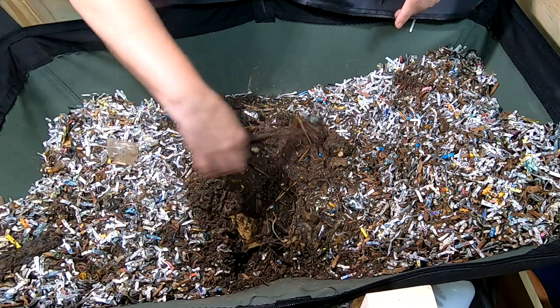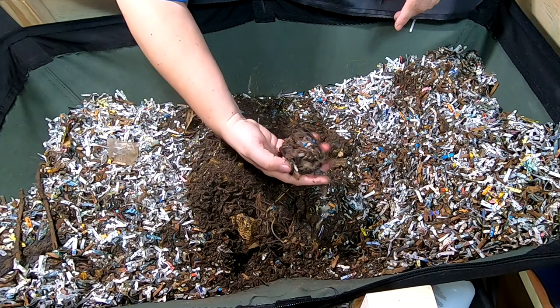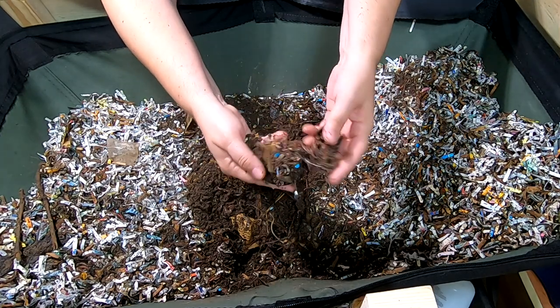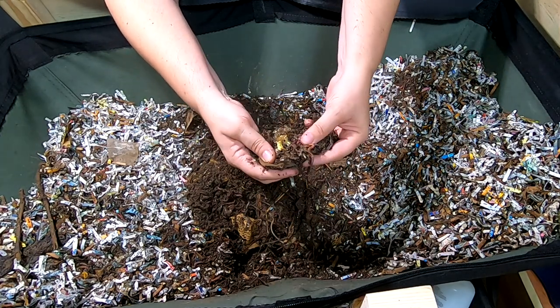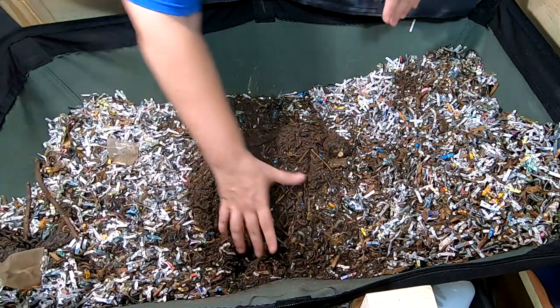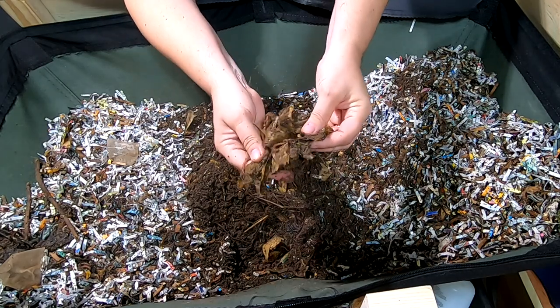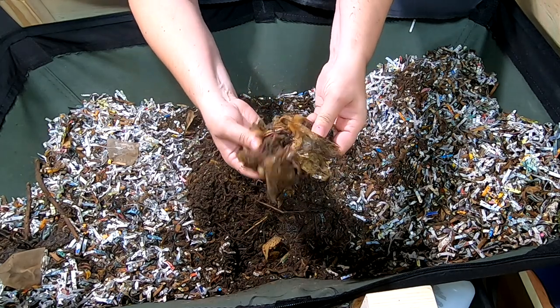Looks like they haven't completely started in on that paper I gave them last time. Piece of bark, stems, teabag — avocado shell is always popular, even for the African Nightcrawlers. And this is the pineapple after about a month.